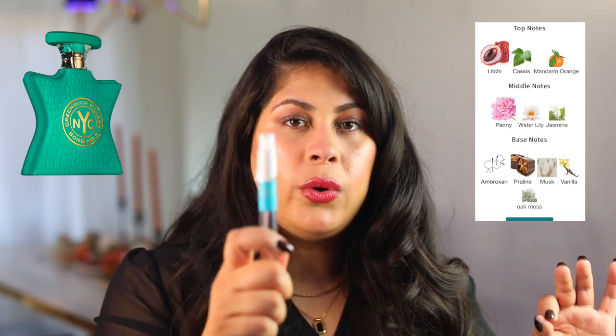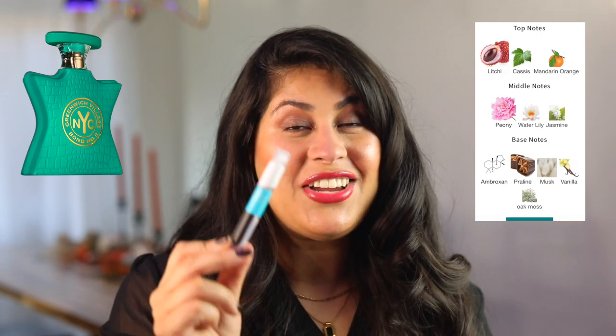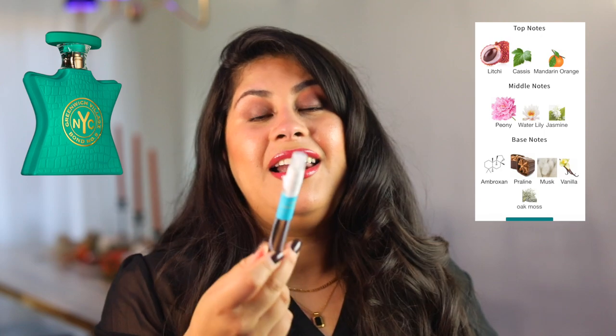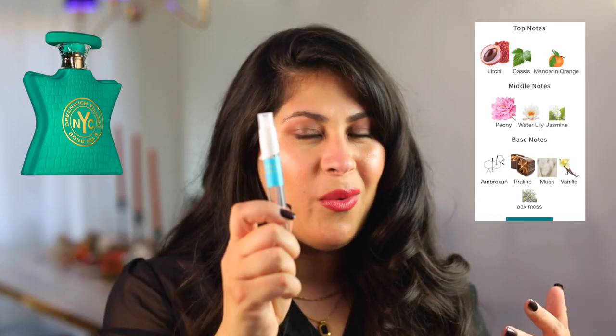This one is a lot more floral and fruity. Definitely, if you have not gotten your nose on Greenwich Village, I would recommend it. I literally want to wear this even though we're in fall time — it's just very, very hot today.